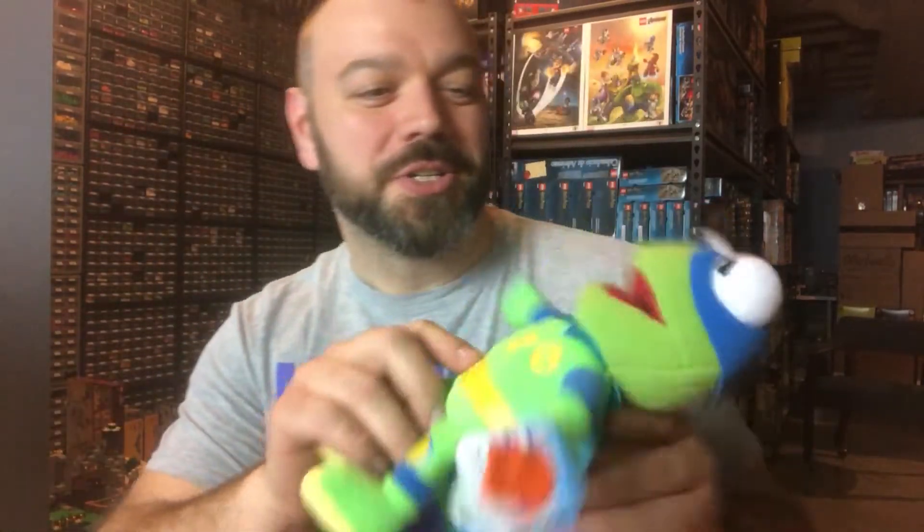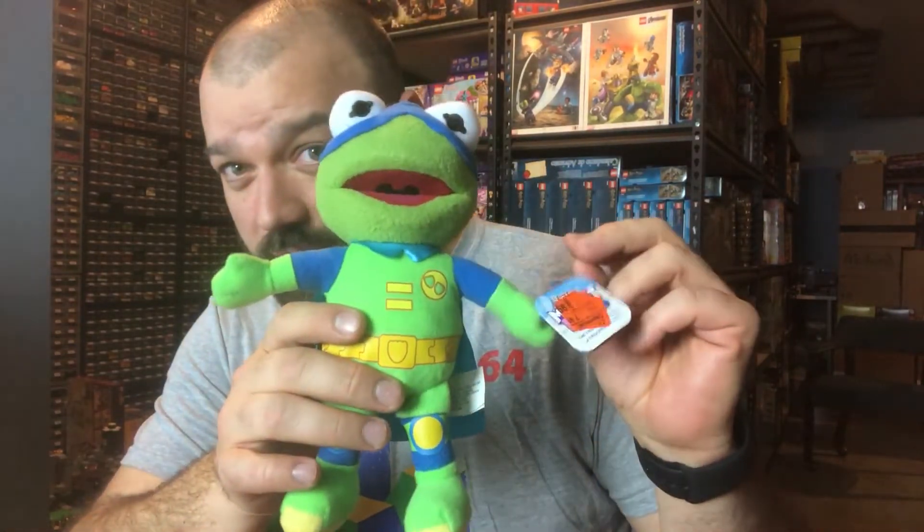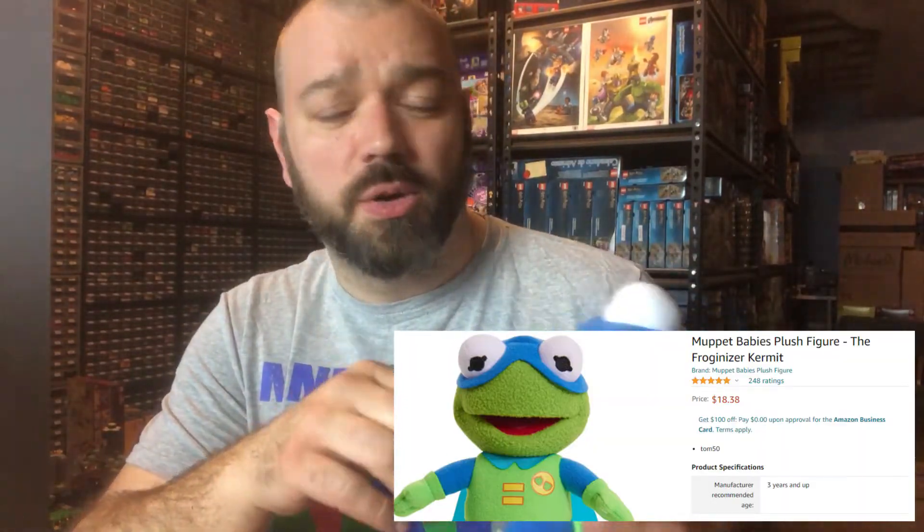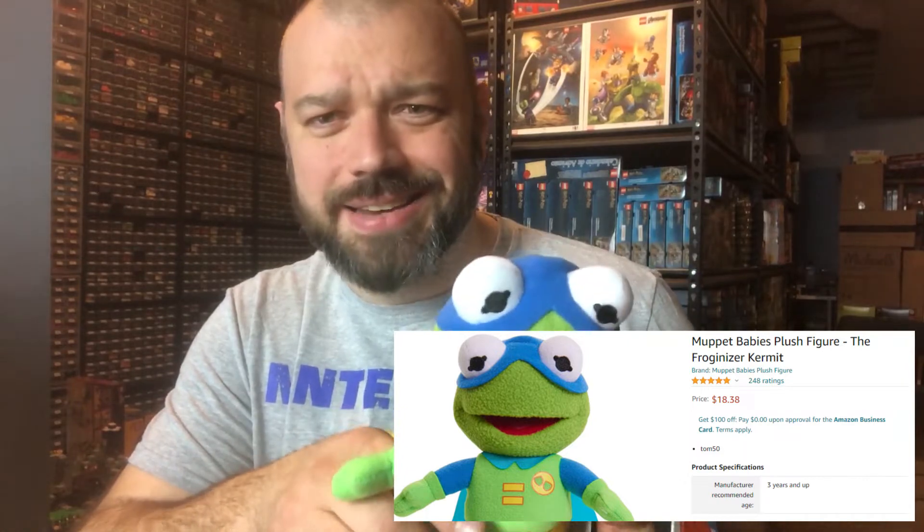Next we have a cool little Muppet Babies plush — Kermit from Muppet Babies. Got him for $3.99. On Amazon FBA, which I can sell on because he's got tags and he's not gated, he's going for around $18 or $19. By the time you take fees out, it'll probably drop down to around $11 or $12 as a return. But for $4, I figured an easy $5 to $10 profit, and he looked pretty cool, so we had to pick him up.